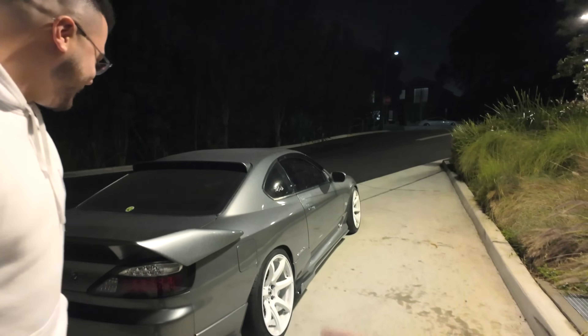Unfortunately the footage of Jordan and the host driving the S15 got accidentally deleted. So they've gone back to redo the drive — which the host is actually happy about because the S15 is sick. Today it's a little bit wet, but the SR20 is god's motor and it's good fun in the wet.